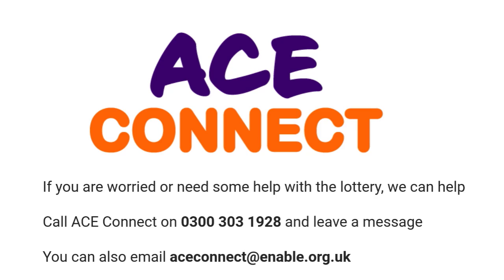If you feel worried about playing the Enable Scotland lottery or the price of tickets, you can speak to ACE Connect and they will help you. You can contact the team on 0300 303 1928 and leave a message — someone will call you back to help. You can also email them at aceconnect.enable.org.uk and someone will respond to you.